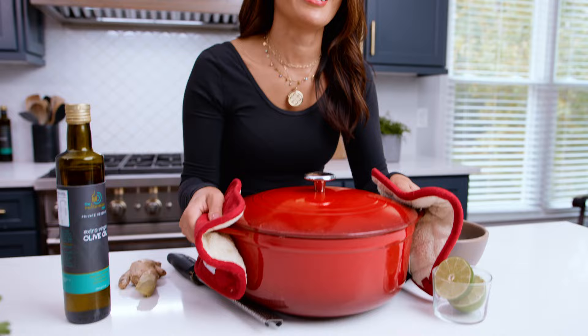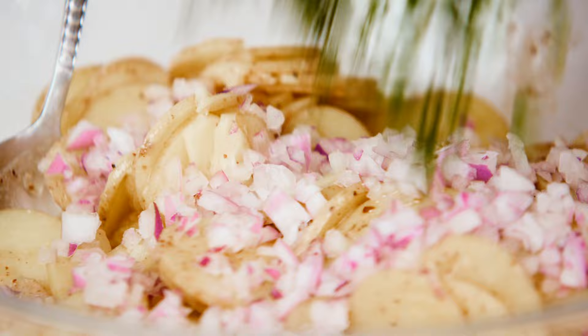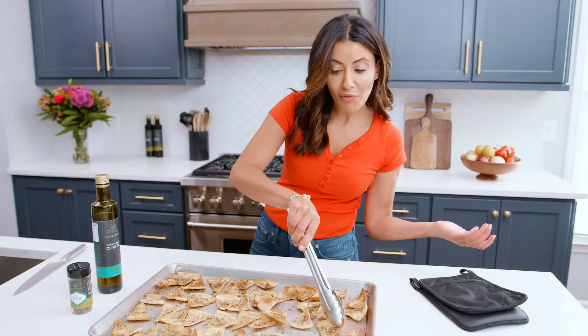I'm Suzy with The Mediterranean Dish. I was born and raised on the shores of the Mediterranean in Port Said, Egypt. Ever since I was a teeny child, I have been soaking up all sorts of Mediterranean cooking wisdom, and you know what? It's easier than you think.